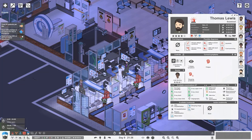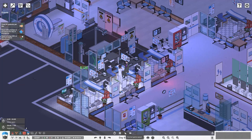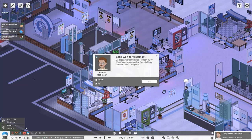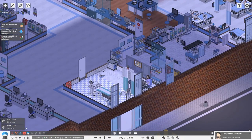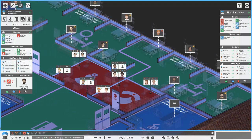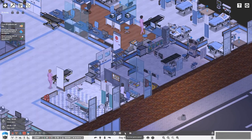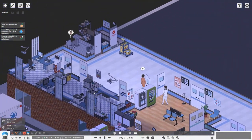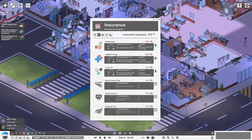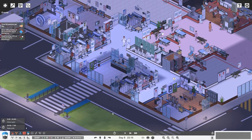Frank Robinson had shingles but looks like he's been treated, taking us up to 48. Thomas Lewis has insomnia so he needs sleeping drugs - that takes us to 49. There's a long wait for treatment for Robert Robinson so we must need more nurses at night - let's get one more in. We now have 49 patients and need just one more to get the prestige bonus.